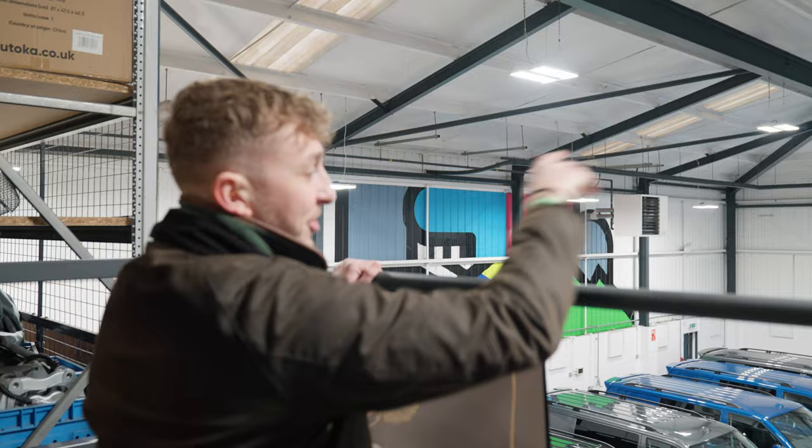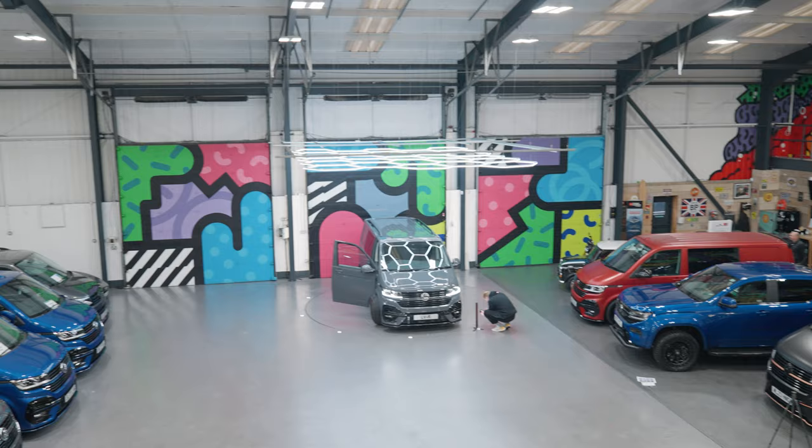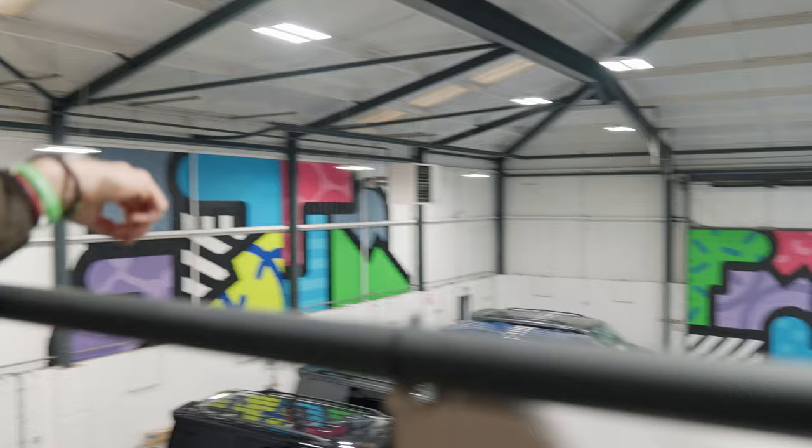I never get bored of this view. We've obviously got Jamie down there taking photos. We've put some new hex lighting above the turntable just to give it a more modern feel — that seems to be the way people are going with lighting and it looks really cool in photos. You can see the reflection in the windscreen. We're constantly evolving and adding to the vans and to the buildings they're made in.